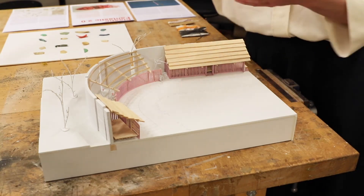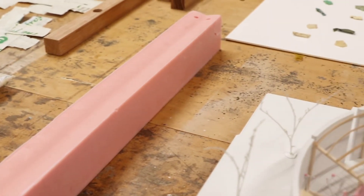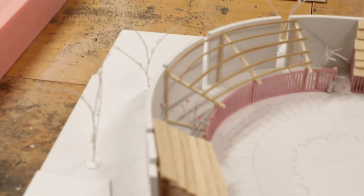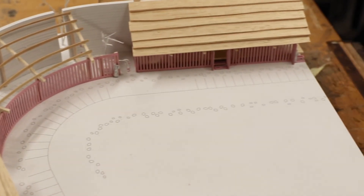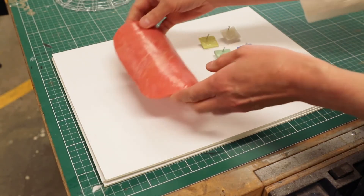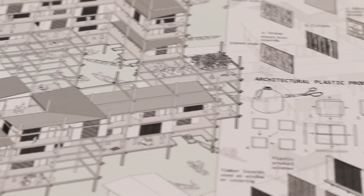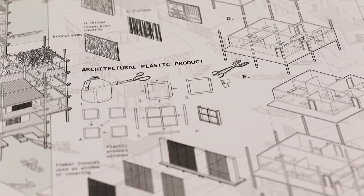I think this project provides great opportunities because it starts a conversation about how we can reuse plastic. It helps us think about how we can help communities that need resources to rebuild or maintain their houses. It empowers communities as well — we're teaching them new skills, very simple skills they can do at home without any powerful or big machinery.